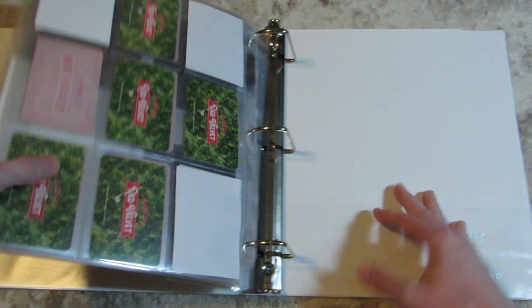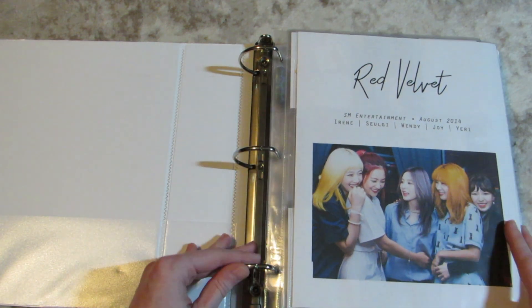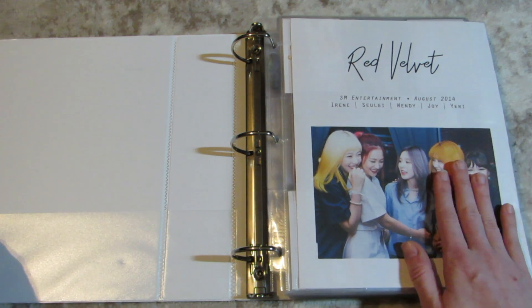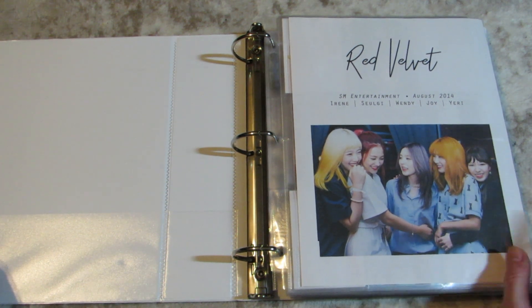This binder is a one-and-a-half inch binder and I still have space in it now that I've moved some of my other Red Velvet goods out of it. Hooray! Hopefully we get a full member Red Velvet comeback soon. Come on, please.